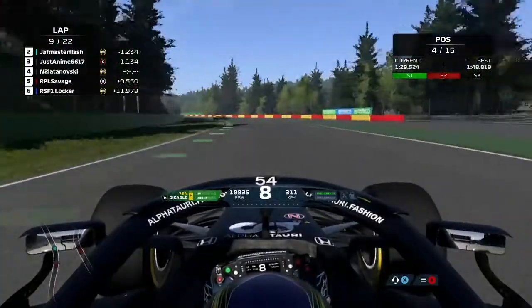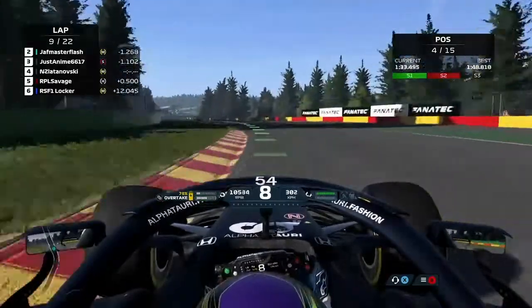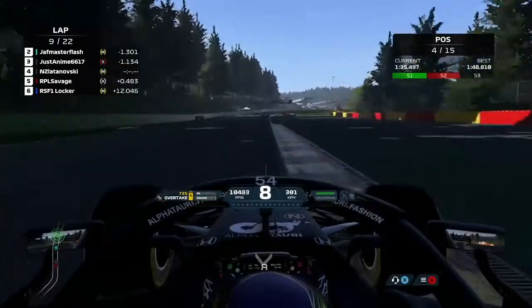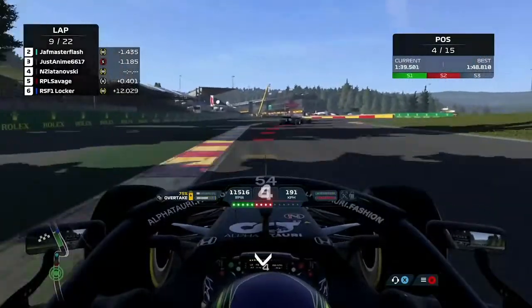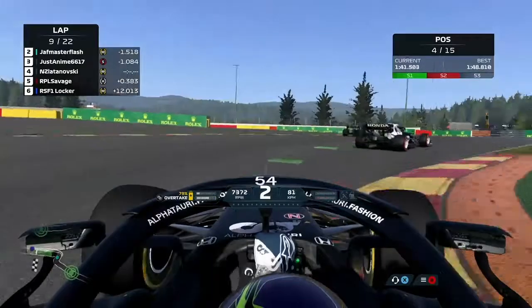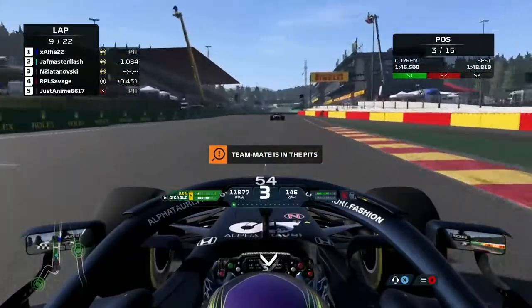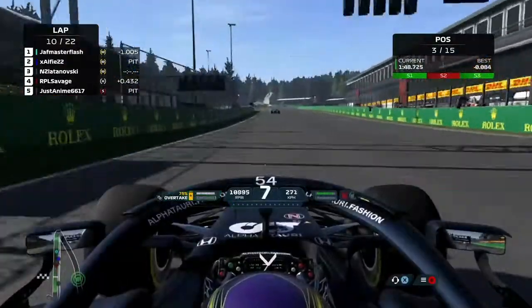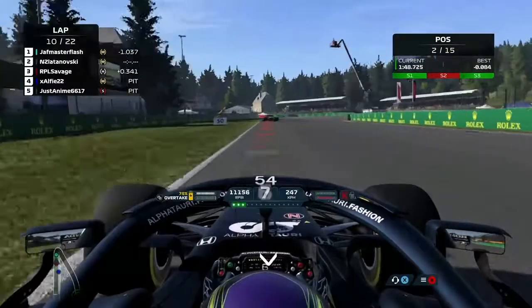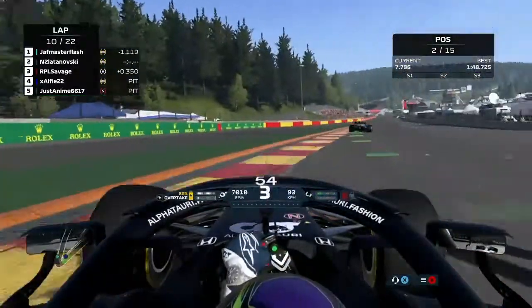We're going to jump ahead to lap nine. We're following my teammate Anime and Flash in the Mercedes, who's currently the leader of the championship. I know this is the lap that Anime is going to pit — we had talked about it beforehand. Flash has already moved over to mediums. I am still on the same mediums, and we're now up to P3. This is taken through strategy — everyone else has had to pit, I haven't had to yet. This was the intent of the alt strat: when everyone else pits, I can keep going and gain some positions.